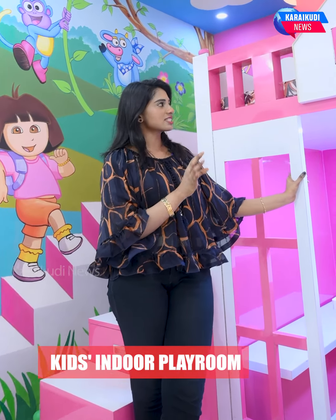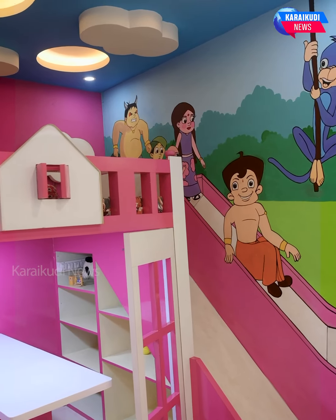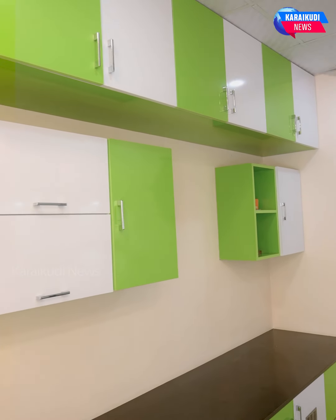ATZ Interiors & Modellers is 20% off. Do you know how much you can do with this? Why do you want to go to ATZ Interiors & Modellers?